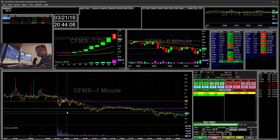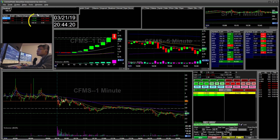Hello everyone, Snipetrading here. Today is Thursday, March 21st. I'll be going over a live recap for today. Today I was watching CFMS and SCON and I traded those two for a total of $108 profit.